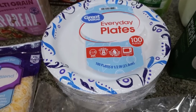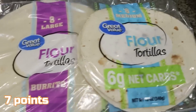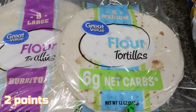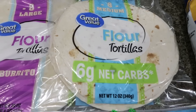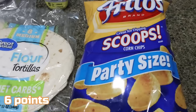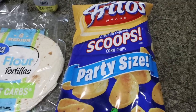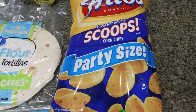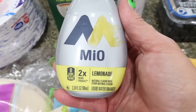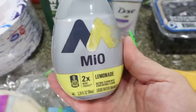We needed paper plates for convenience, so I picked up the big 100-count pack. A couple of different tortillas — some big flour ones for Troy, and then these are the low-carb dupe for the Mission brand. These are Great Value brand, about a third of the price and a much better deal with the same nutritional information as the Mission. Troy also asked for some more Fritos Scoops for his Dean's French onion dip — the party size was only a dollar more than the regular size, so I just picked that up. My favorite water enhancer is the Mio lemonade — this is my all-time favorite and I always pick up the big one for better value.